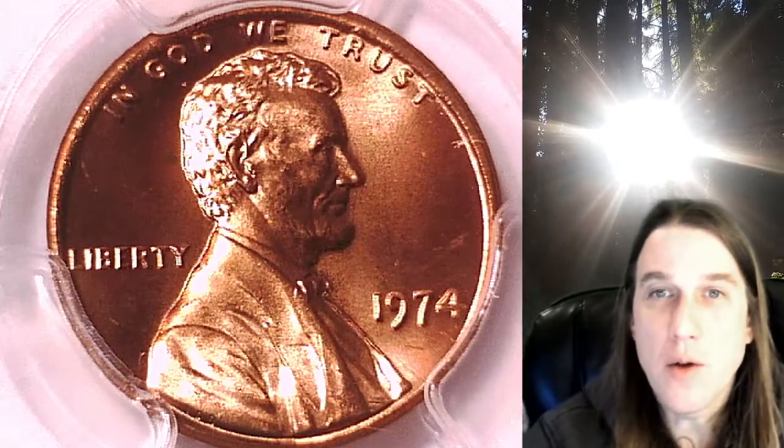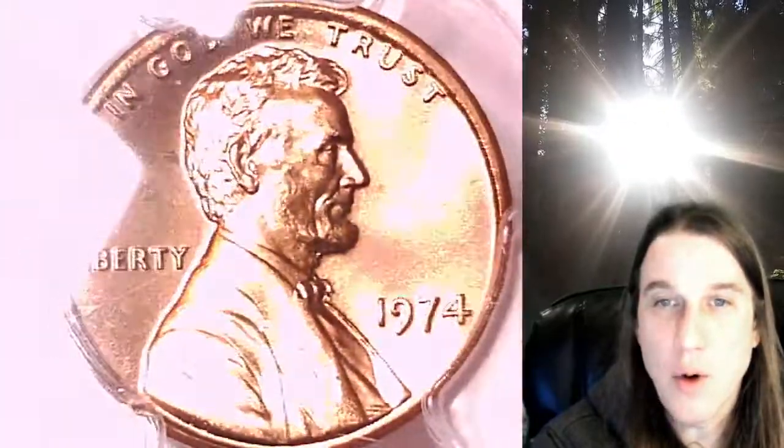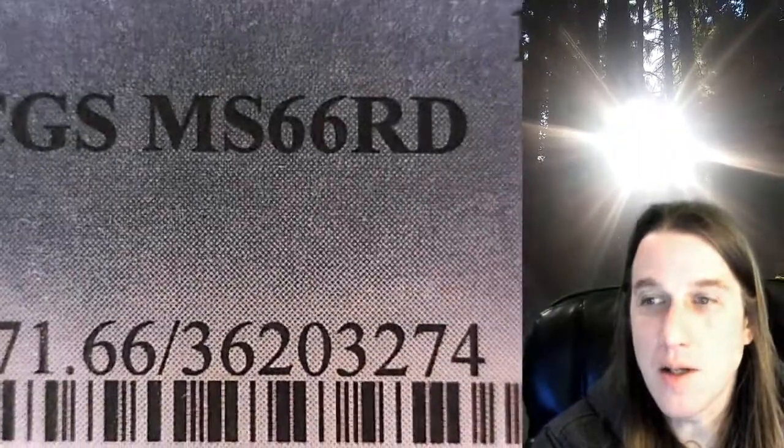Welcome to Time Traveler's Coin Exchange. The next coin we're going to look at is a 1874P Lincoln Memorial Cent. This one is a business strike coin from the Philadelphia Mint. It has been graded by PCGS and they graded it Mint State 66 Red.